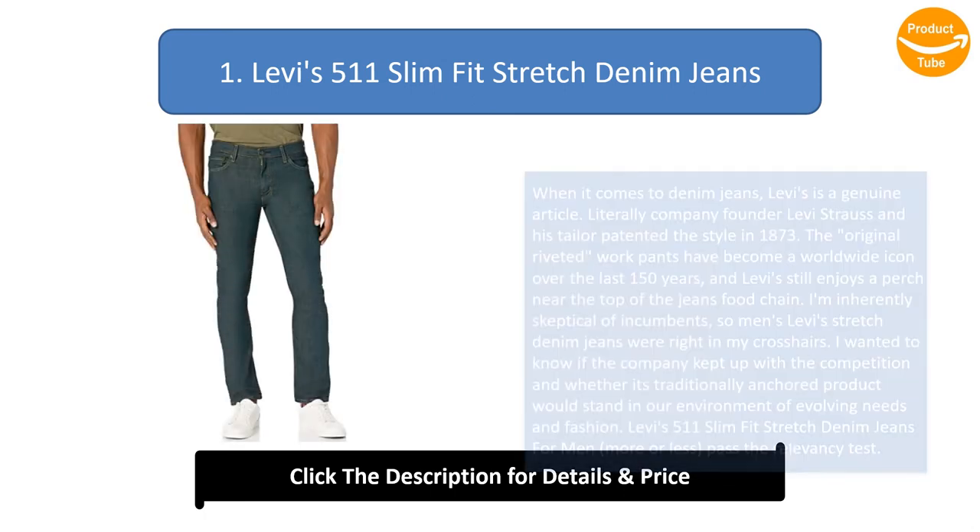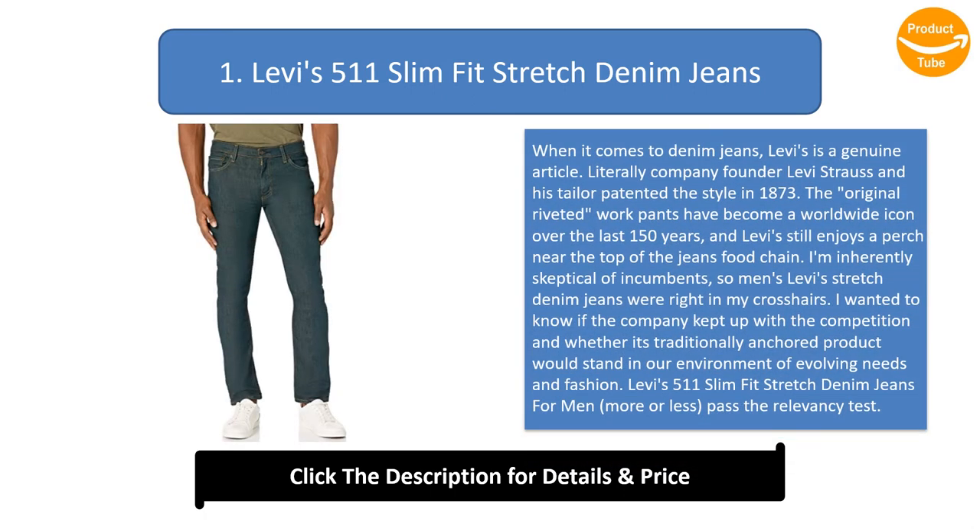Number 1: Levi's 511 Slim Fit Stretch Denim Jeans. When it comes to denim jeans, Levi's is the genuine article — literally. Company founder Levi Strauss and his tailor patented the style in 1873, and the original riveted work pants have become a worldwide icon over the last 150 years. I'm inherently skeptical of incumbents, so men's Levi's stretch denim jeans were right in my crosshairs. I wanted to know if the company kept up with the competition.